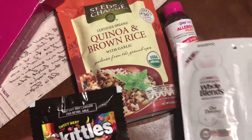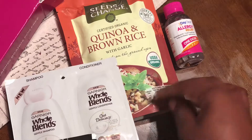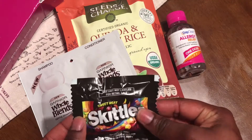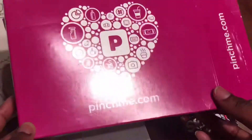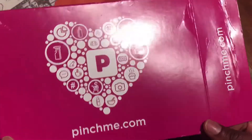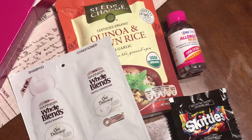So those are all the things I got: the shampoo and conditioner, the quinoa and brown rice, the allergy relief medicine, and the Skittles. Pretty cool for my first PinchMe box! If you don't know what PinchMe is, I'll put their link in the description so you can check them out.